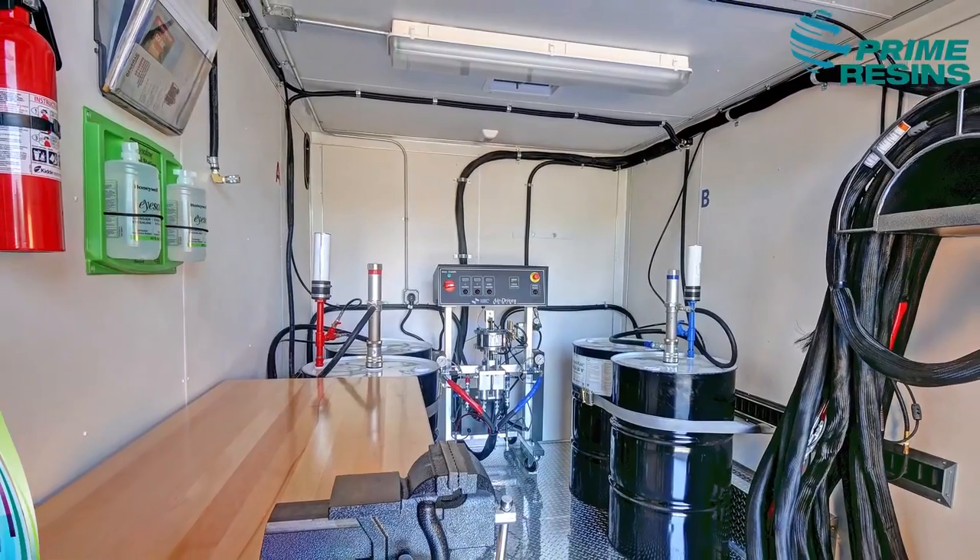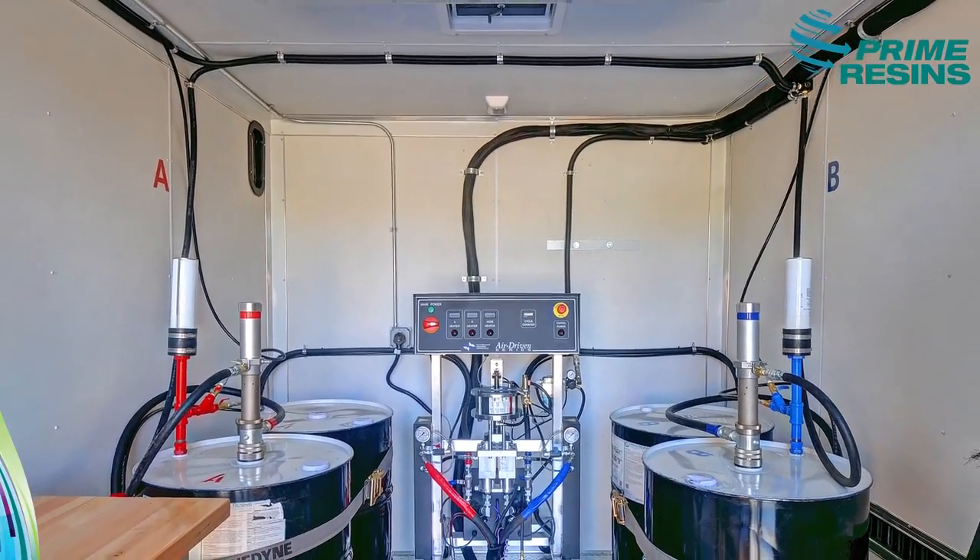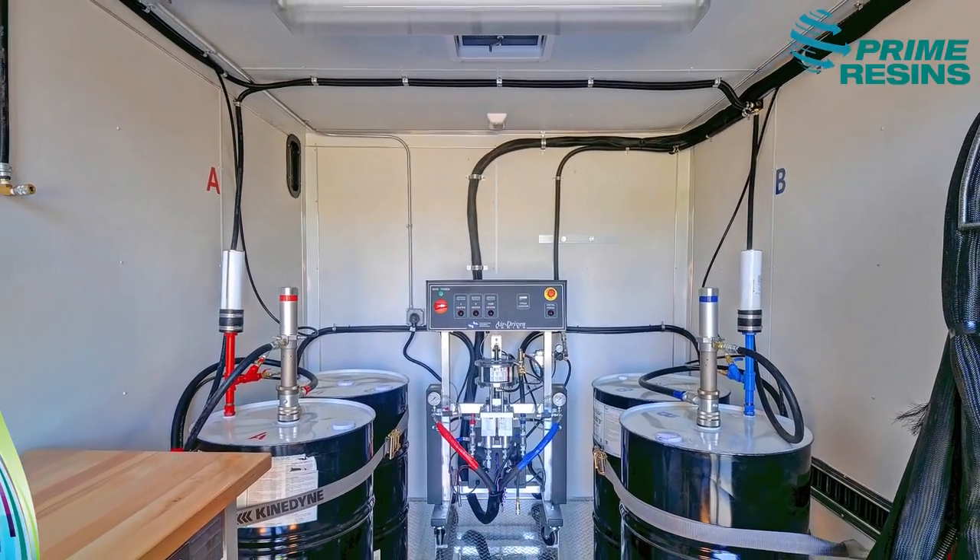Our trailer rig is designed for lifting slabs, filling voids, and stabilizing soils using our Precision Lift and Prime Flex products.